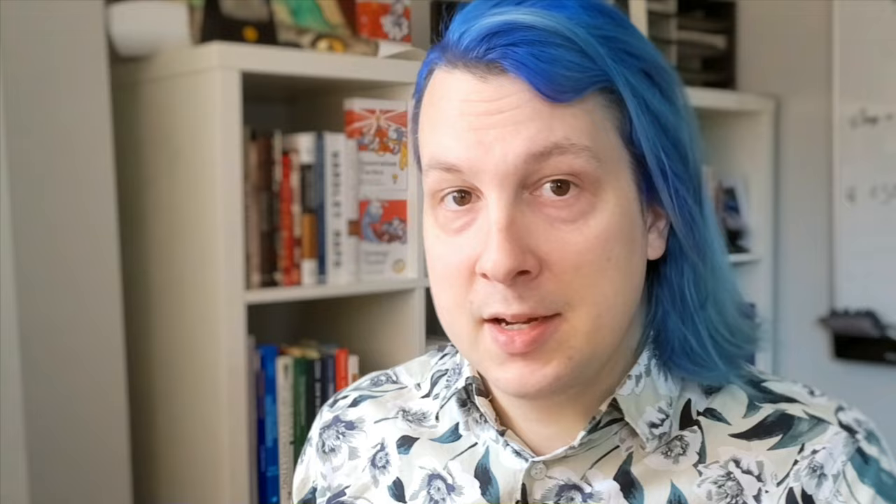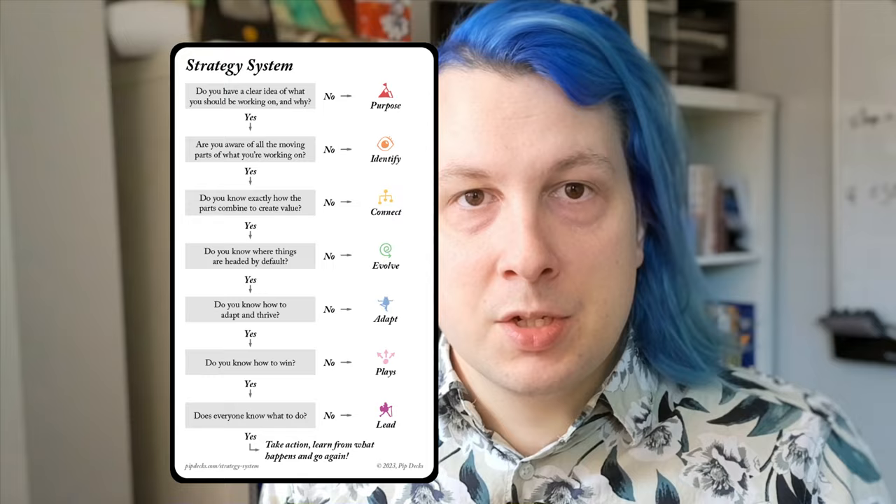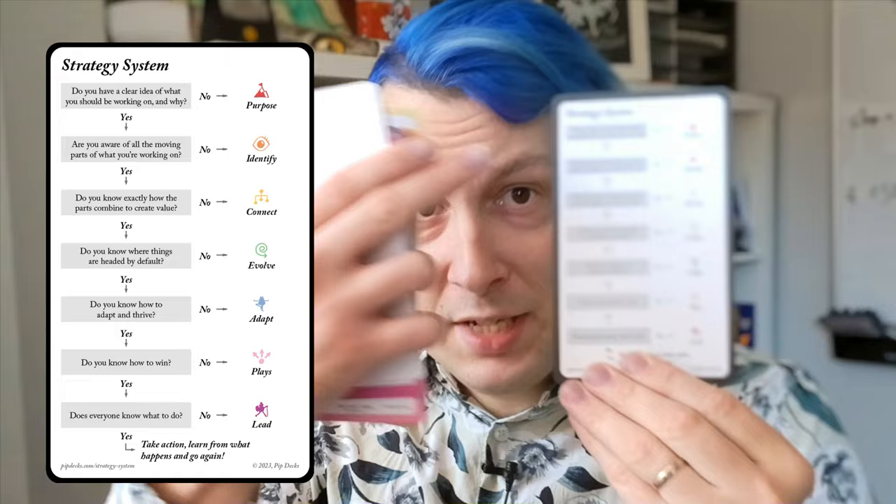When you open it up, inside you have a nice pack of cards. Each of the PIP decks — PIP is the publisher for this deck — has something called a strategy system. The strategy system is basically a step-by-step question and answer: do you have the answer to this question? If no, then you need to look at this category of card. And it keeps going through the questions until you walk through an entire process.